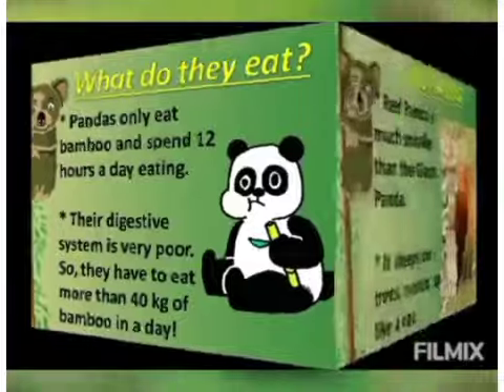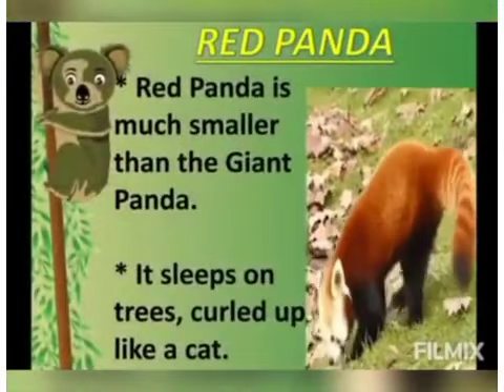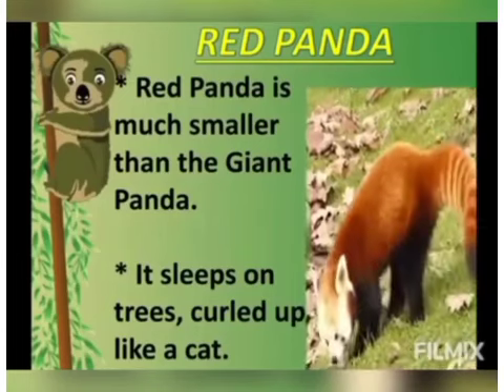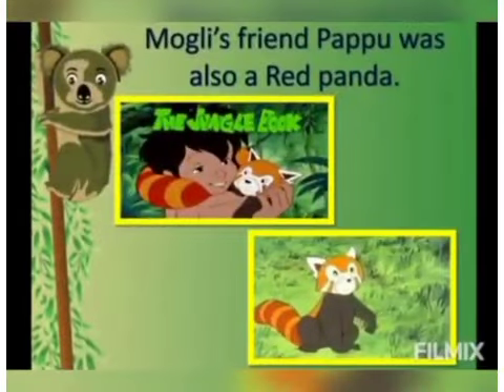Now let's meet another member of the panda family — the red panda. The red panda is much smaller than the giant panda and it sleeps on trees, curled up like a cat. The famous character Baloo — actually, Bapu — from The Jungle Book, who was Mowgli's best friend, was also a red panda.